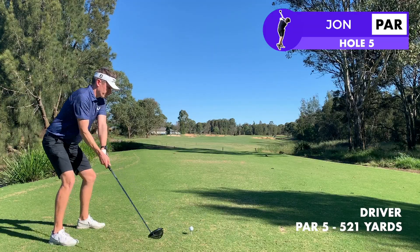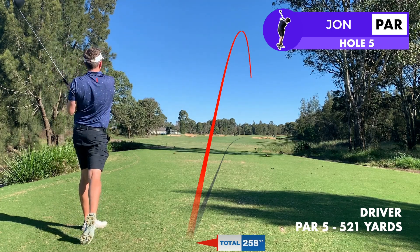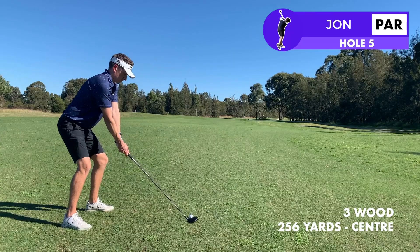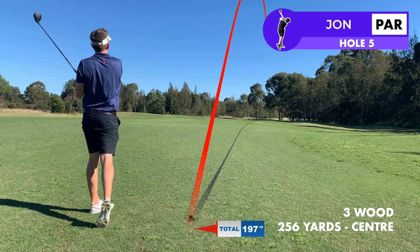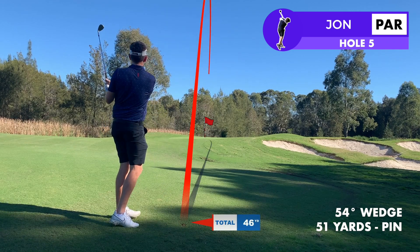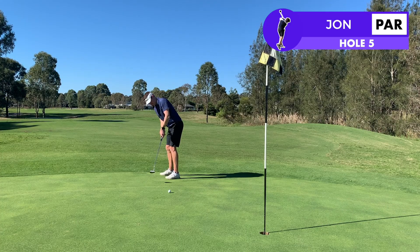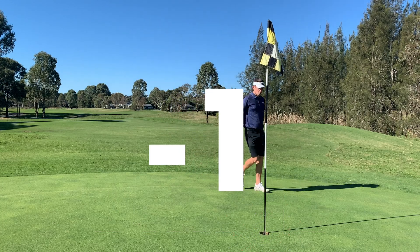The fifth is the first par five on the course and although there's a lot of bunkers up there, they're not quite in a problem area for me. According to the GPS I can carry them and that's what I've done with the drive. That's left me a three wood that I've kind of gone under a little bit, and when it's in the air I'm a bit nervous about a creek that I can see, but it's carried that and left me a good wedge into the green. I'd like to have got this a bit closer but it's on the green with a look at birdie — taking that and getting to one under for the day.